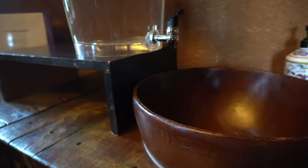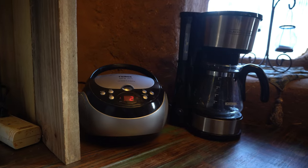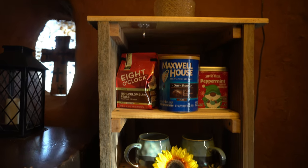The kitchen area of the house offers many unique designs to stand and marvel at. The house comes equipped with a coffee maker and plenty of coffee to use.